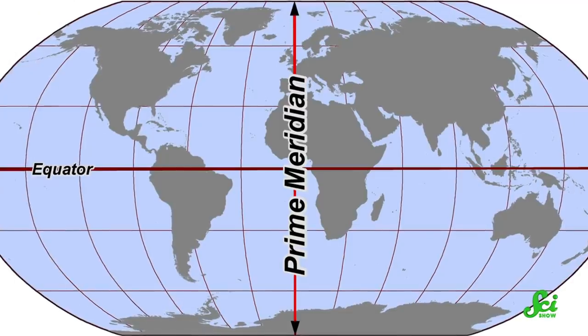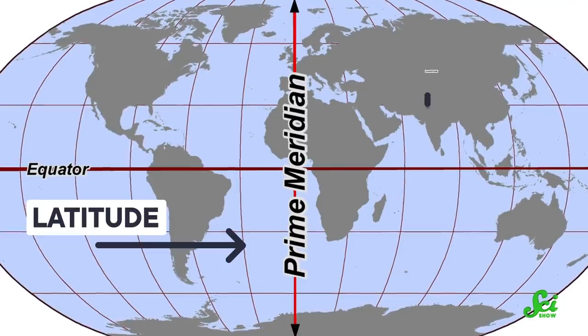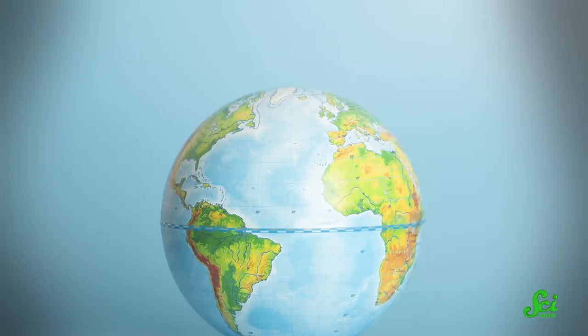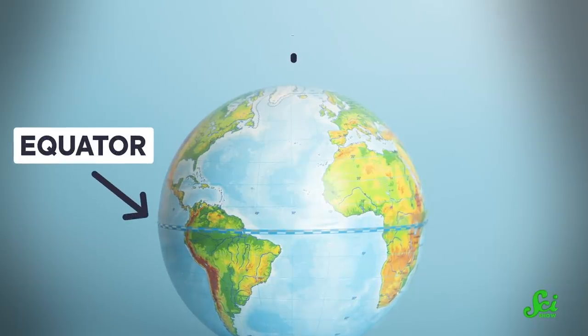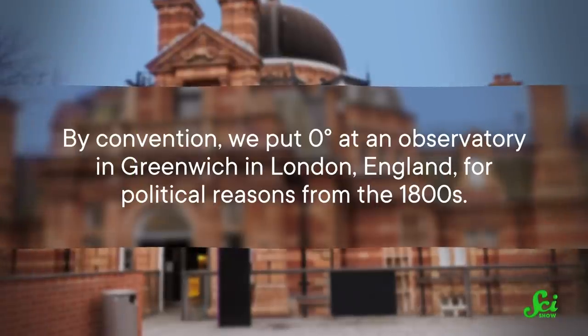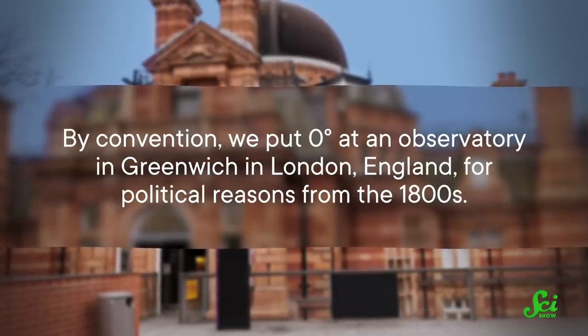Lines of constant latitude run east to west on a globe, and lines of constant longitude run north to south. This is super easy to get mixed up, so one way to remember them is that longitude changes as you move horizontally. For latitude, there's a sensible natural definition for zero degrees, which we call the equator — that's because Earth rotates around an axis, and the equator is at a right angle to that axis. But longitude is pretty much arbitrary. By convention, we put zero degrees at an observatory in Greenwich in London, England, for political reasons from the 1800s.